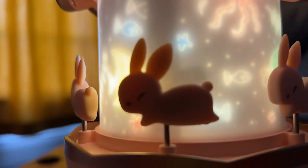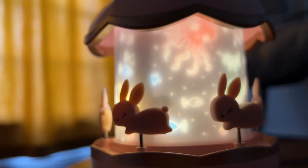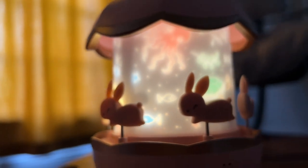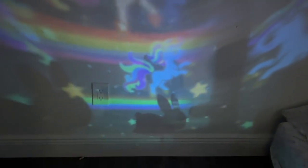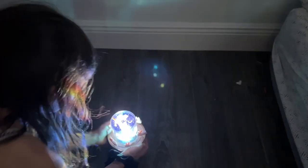Hey everyone, it's Paola from WTI and I have the cutest little night light to show you. This is from One Fire and it is a projector light that also has a little carousel of bunnies all around it. I got this for my preschooler and it was the perfect gift for her — she was in love with it because it was pink and little bunnies are adorable.